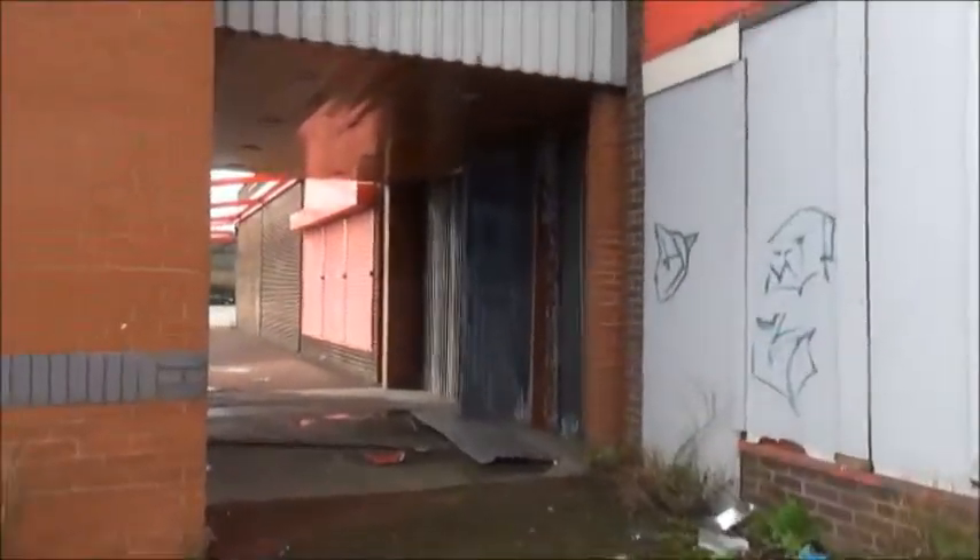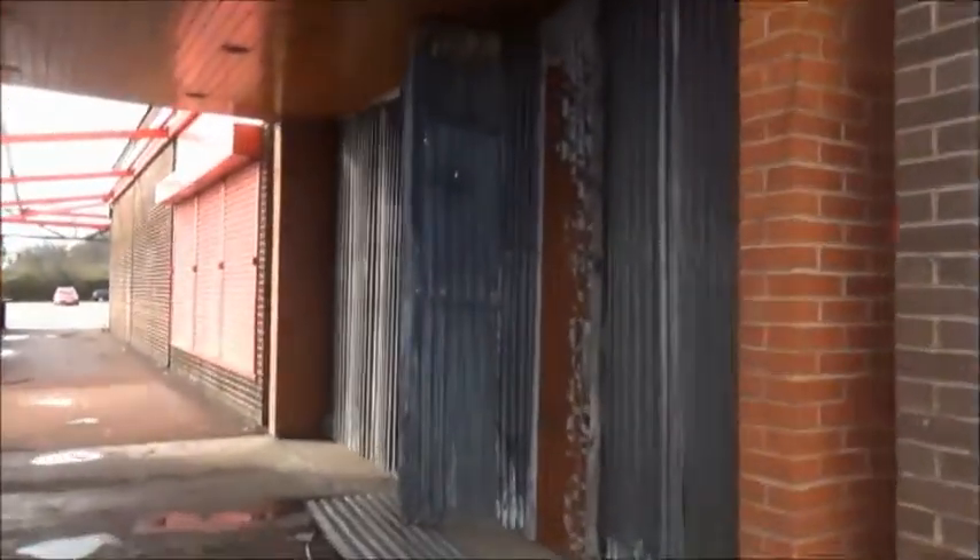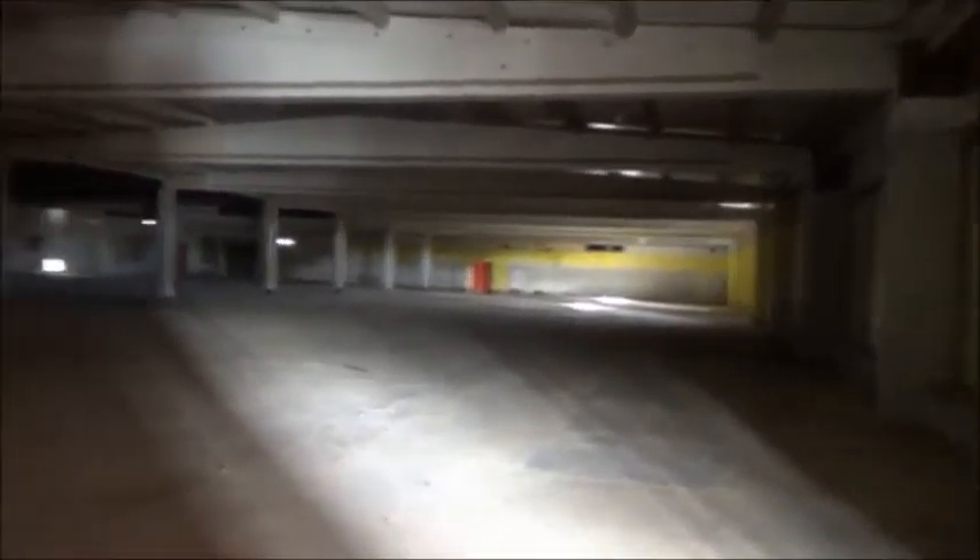It used to be a really busy place. And as you can see, this was the main way in. This has only been opened up recently. You can see it's a fair old size. This is where BMS was — it wasn't all open like this, it was all in sections, like different units and whatever.